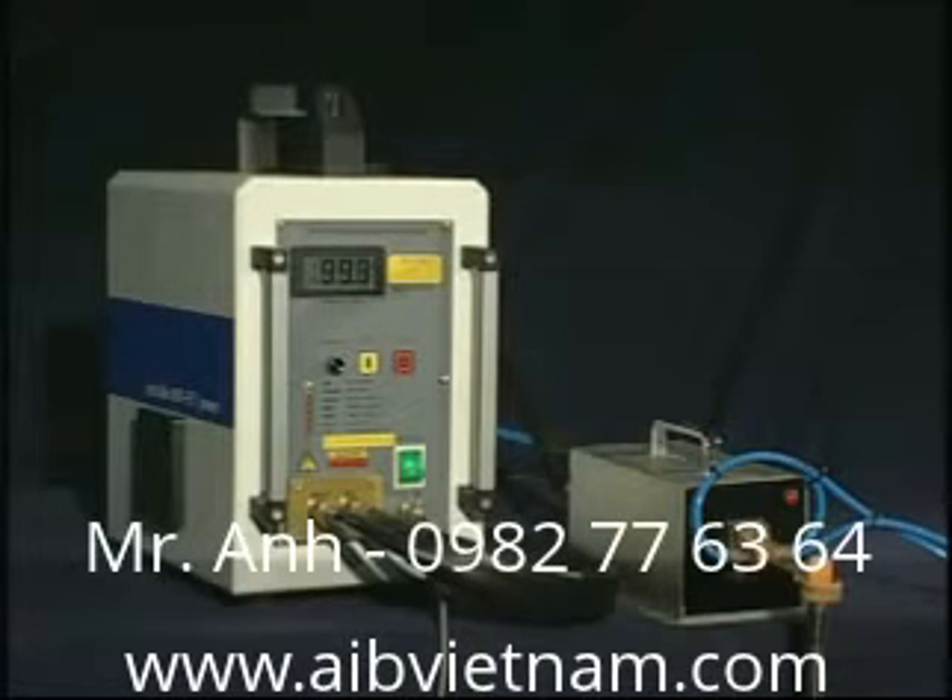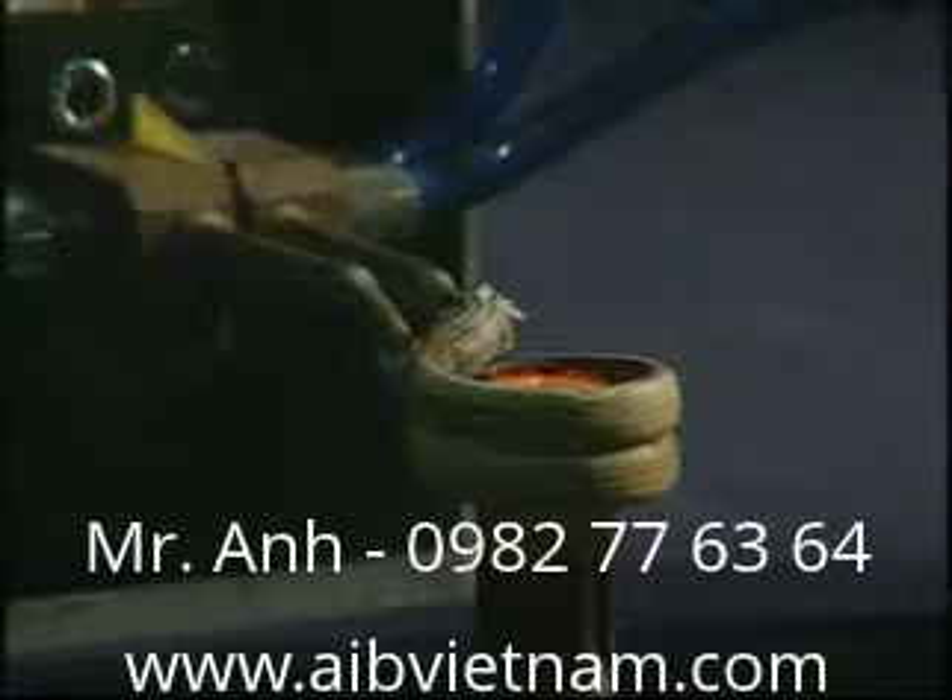Broking is induction heat treatment equipment. SP12KW, small heating equipment, is made up of semiconductor, high-frequency output transformer, molding, and water-cooling device.